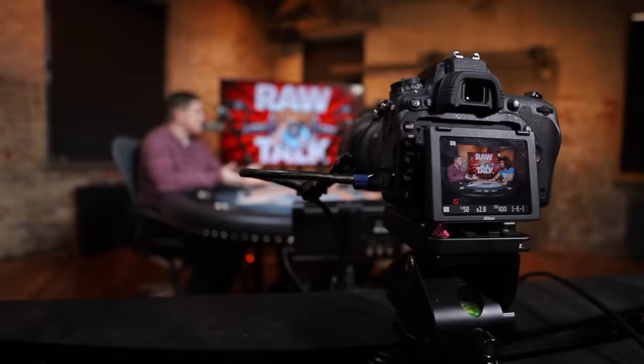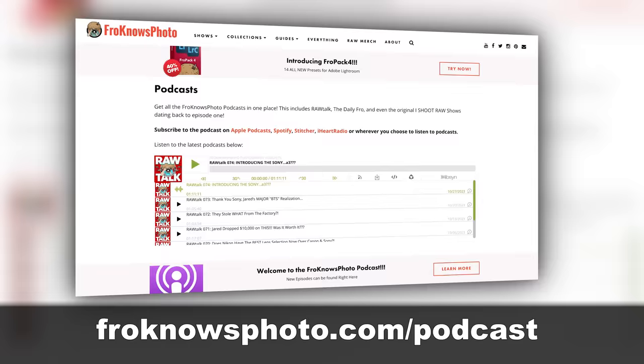Don't forget that our podcast comes out every Friday wherever you get your podcasts — Fro Knows Photo Roll Talk.